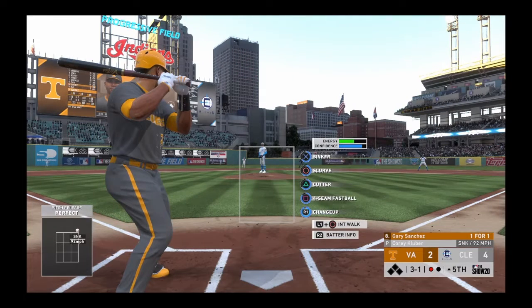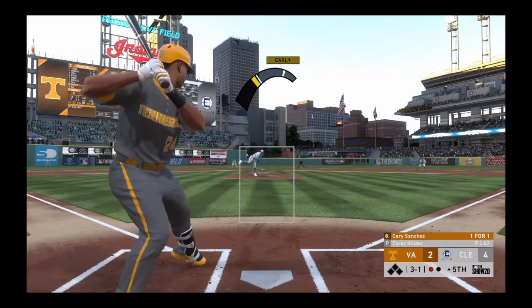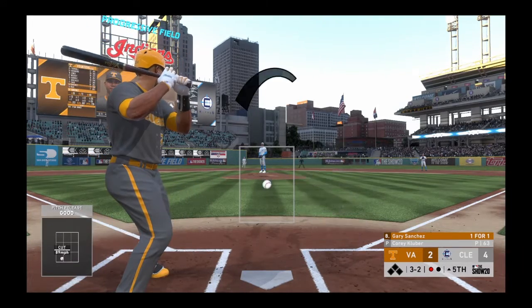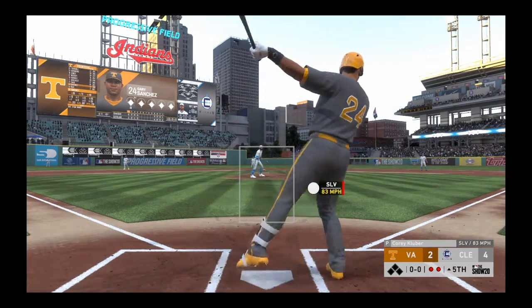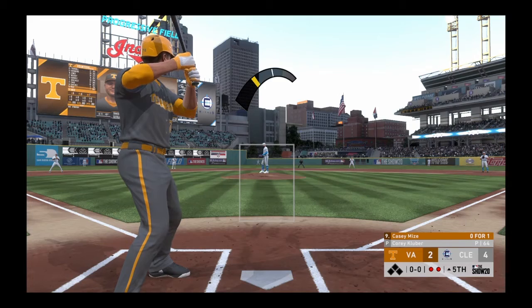Three and one now. He's had great command all day — want to see how aggressive he is in the zone with a three-ball count. And that's in there on the hands, three and two now. Got him swinging — chased it well out of the zone, and there are two gone.